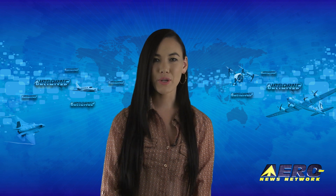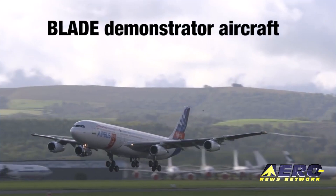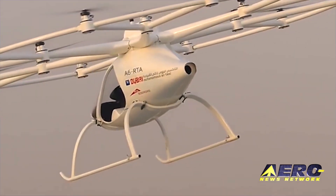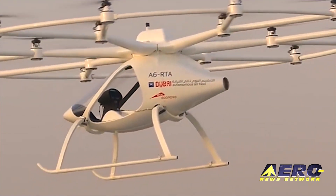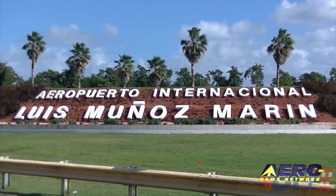Coming up on today's episode of Airborne Unlimited: the first flight of Airbus's Blade Laminar Flow Wing Demonstrator; a driverless hover taxi makes its first concept flight in Dubai; and commercial airline service resumes in San Juan.